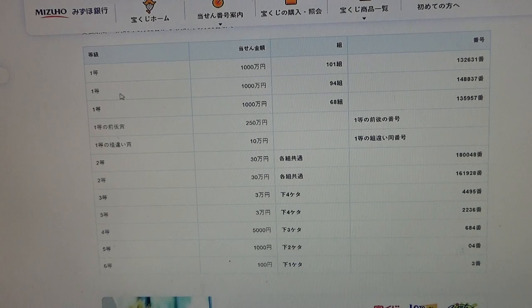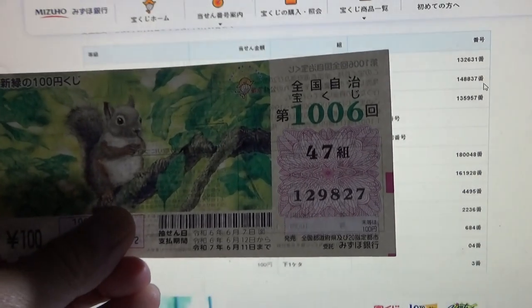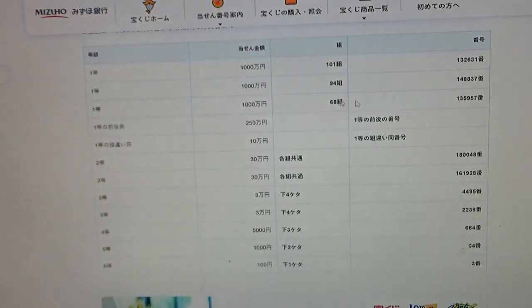To win the second first prize, again Senman N, you must have grouping 68 with these exact numbers in the exact order: 1-4-8-8-3-7. No good for me. To win the third first prize, again Senman N, you must have grouping 68 with these exact numbers in the exact order: 1-3-5-9-5-7. No good for me.